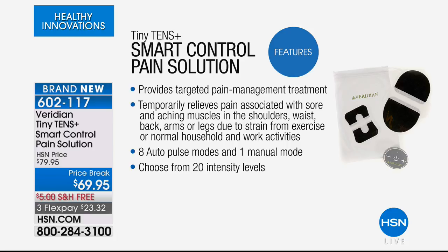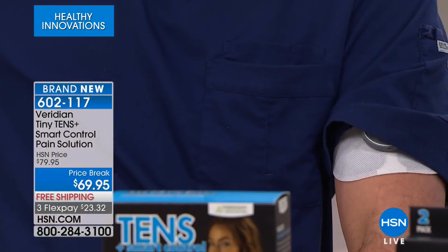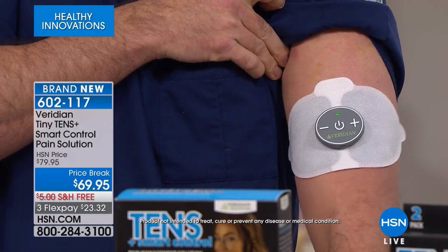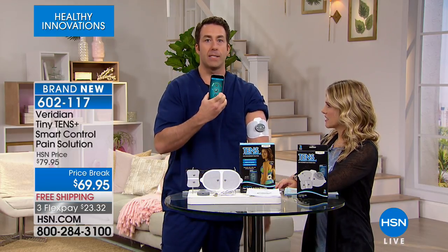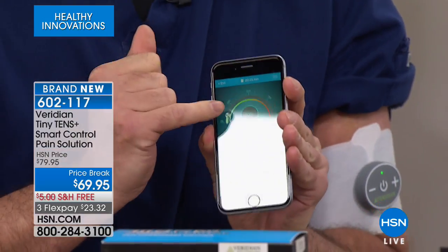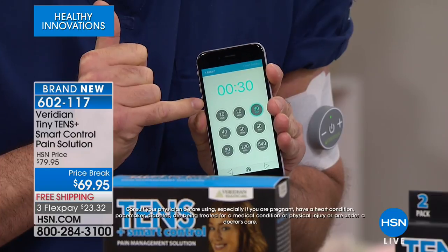The best part is, if you've used TENS before and put it in areas you can't easily reach — like your back — you can't just reach over and adjust it. But with this unit, I have the large pad on under my sleeve and you can't even tell. My arm is moving involuntarily — that's how powerful this is. It's on level four out of 20. Now here's the kicker: I'm going to control this right with my smartphone. I can change modes, see a visual of what's happening in each mode, and adjust the time of my therapy — 10 minutes, 50 minutes, whatever I want.